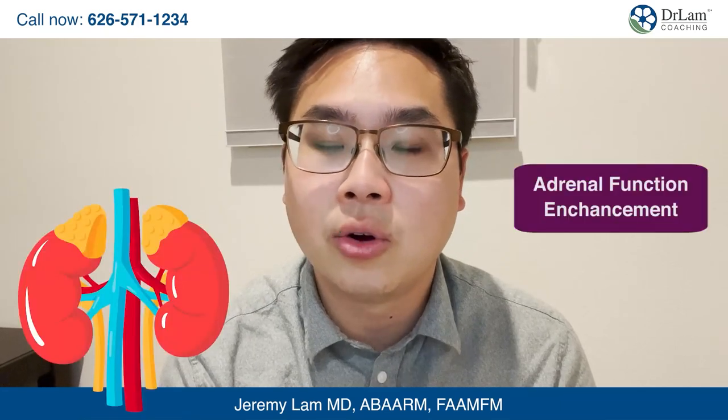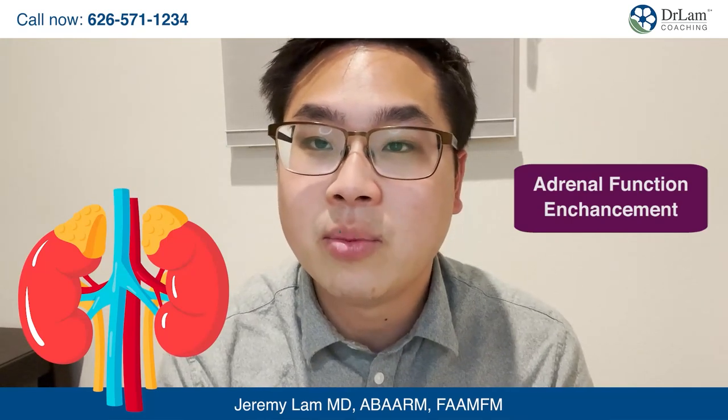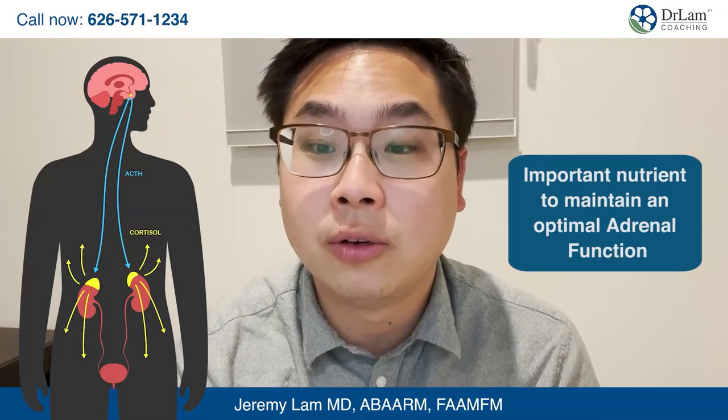Vitamin B5 also supports adrenal function enhancement. This is why it's so important in adrenal fatigue recovery — because vitamin B5 is a cofactor needed to help make cortisol. Pantothenic acid is an important nutrient to maintain optimal adrenal function.